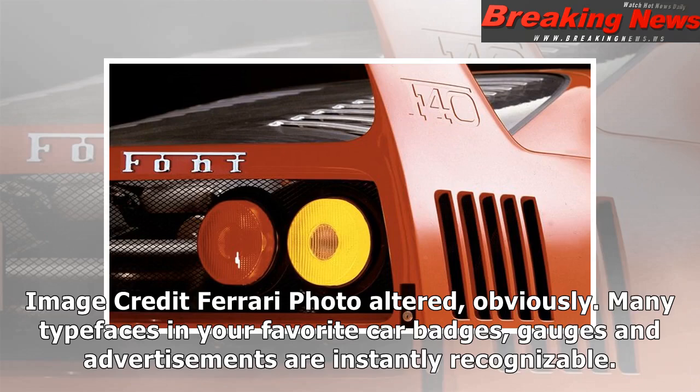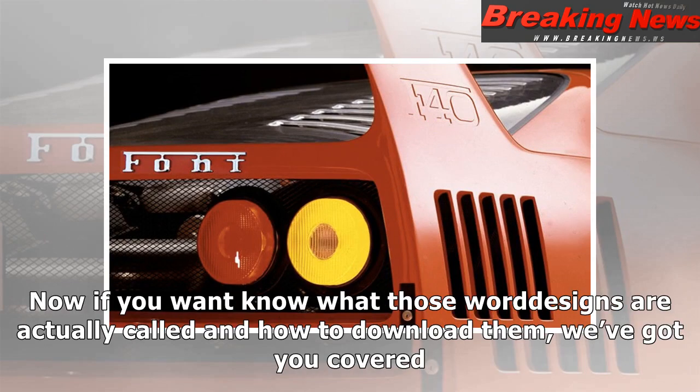Many typefaces in your favorite car badges, gauges, and advertisements are instantly recognizable. If you want to know what those word designs are actually called and how to download them, we've got you covered.